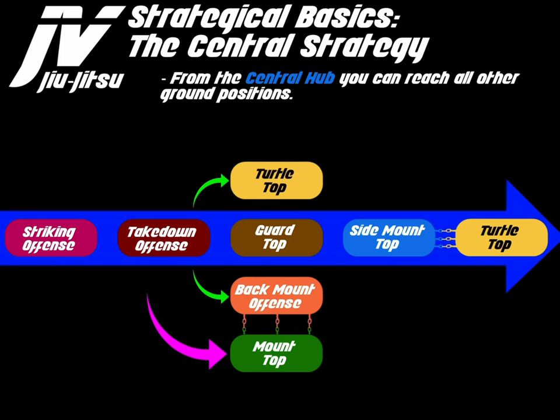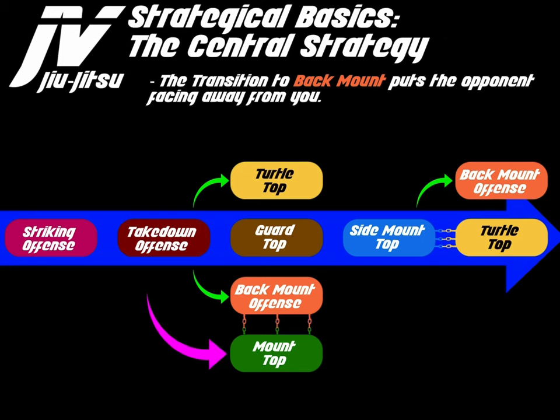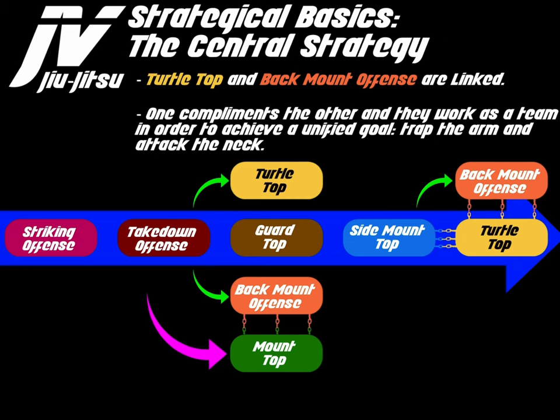From the central hub — side mount — you can reach all other core ground positions. Using cycling patterns between these positions will help to break an opponent mentally. Controlling the twisting transition from side mount to turtle top, or from mount to back mount, creates an unbelievable amount of fatigue and frustration so that when the opponent lands in a vulnerable chest-to-back position, it is easier to secure the choke. Turtle top and back mount offense are linked — one complements the other and they work as a team to achieve a unified goal: trap the arm and attack the neck.